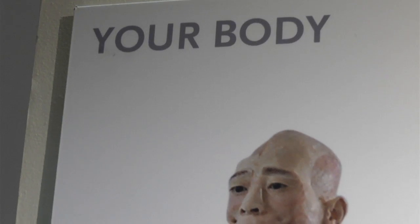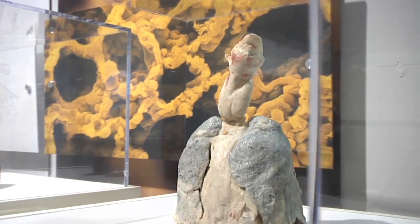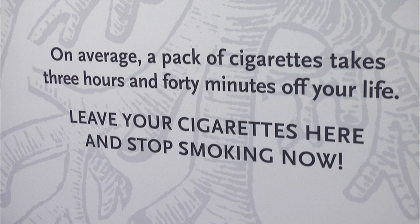This exhibition is very education oriented and we want you to come away with a better understanding of your body. A large part of this exhibition compares and contrasts healthy specimens with unhealthy specimens, to help you live a healthier life by making great choices.